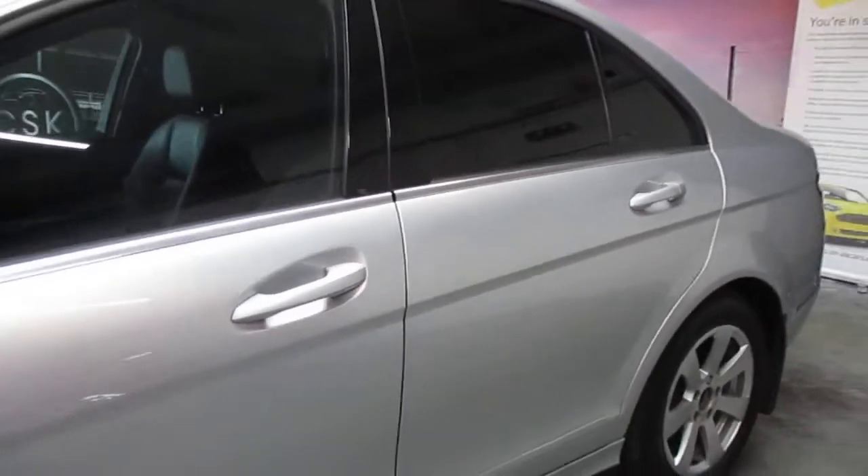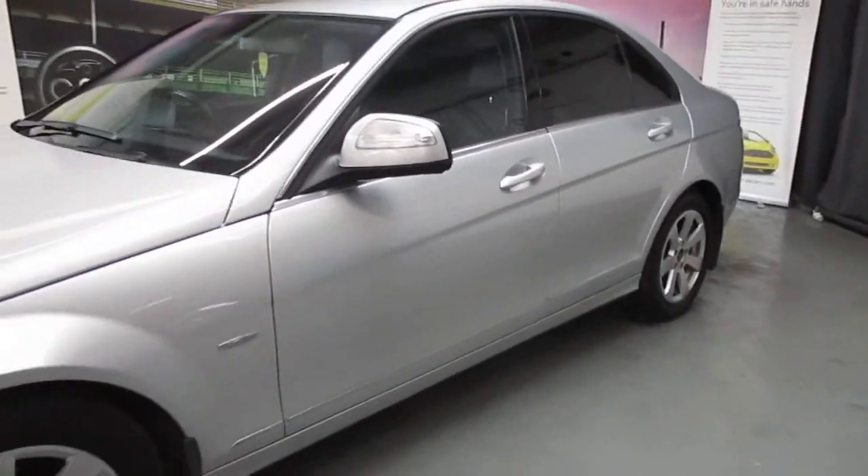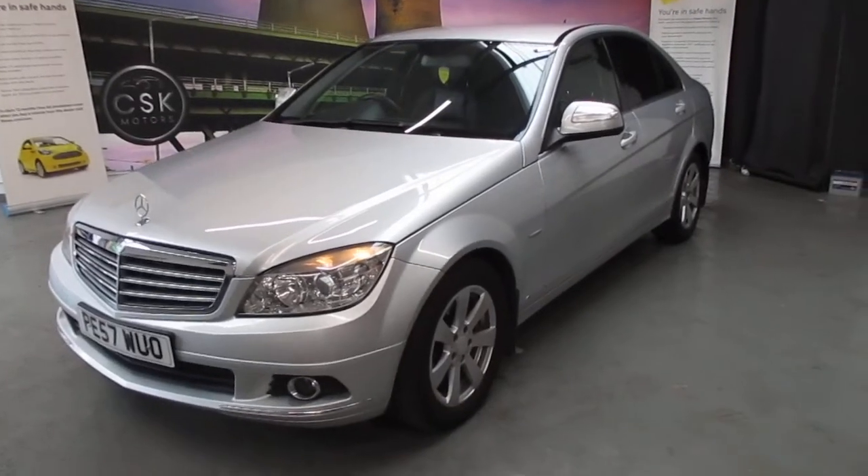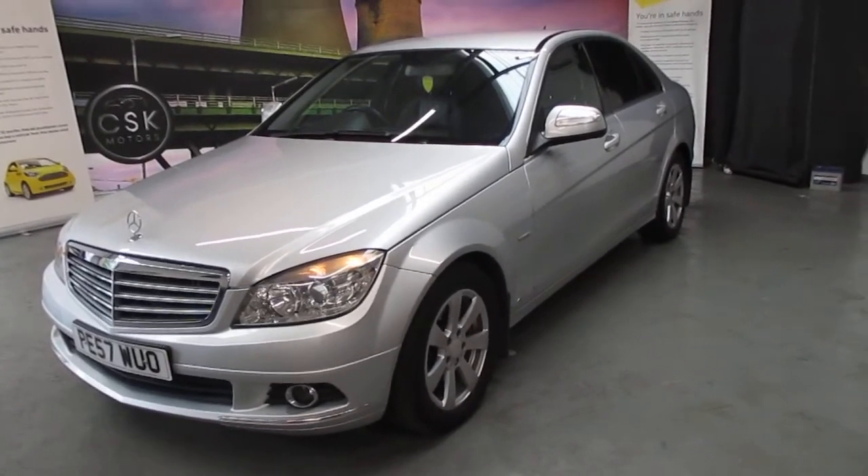All in all, I think it's a very, very nice, well-presented car. So: 57-registered C-Class Elegance auto with 122,000 miles. Thank you very much.